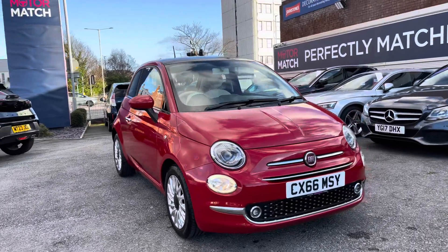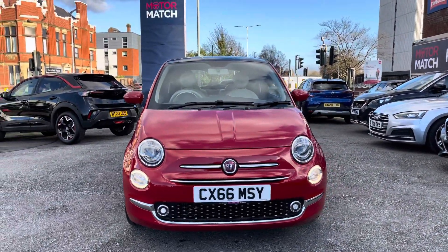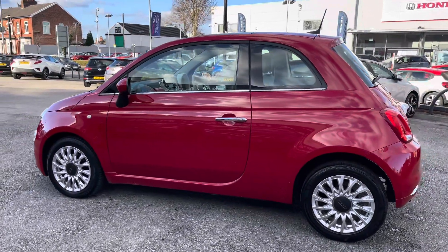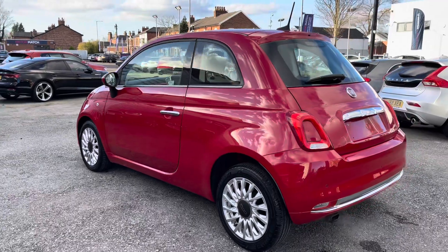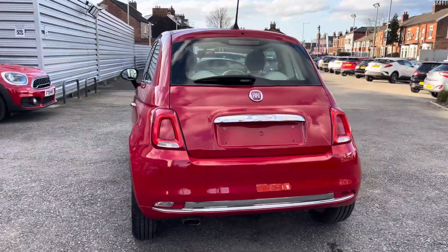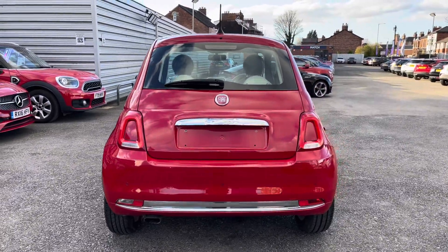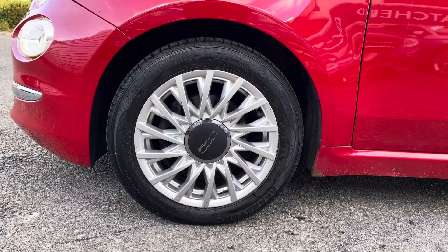This vehicle has currently done 37,506 miles and it's finished in the colour Paso Doble Red. This Fiat 500 does come with full service history, it's been well looked after, and it's a very eye-catching looking city car full of character. It does sit nicely on 15 inch alloy wheels.